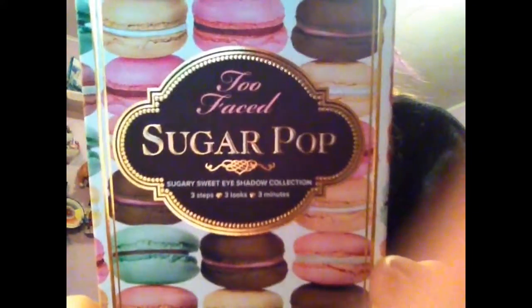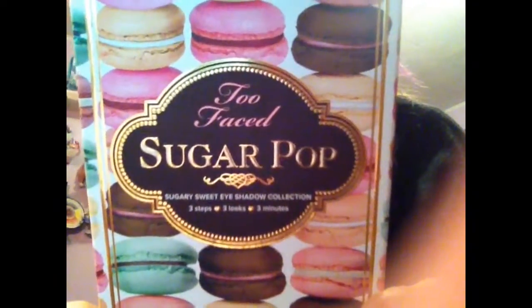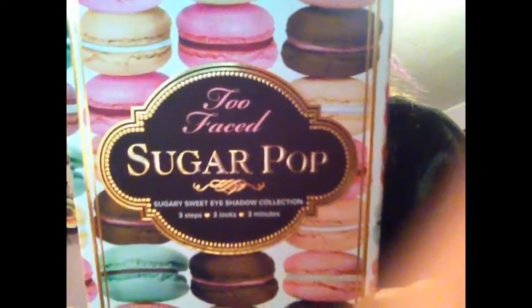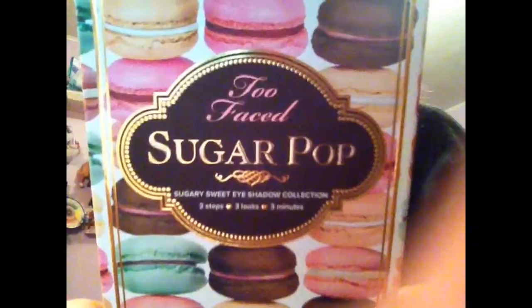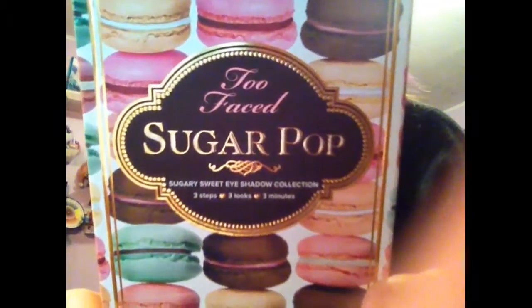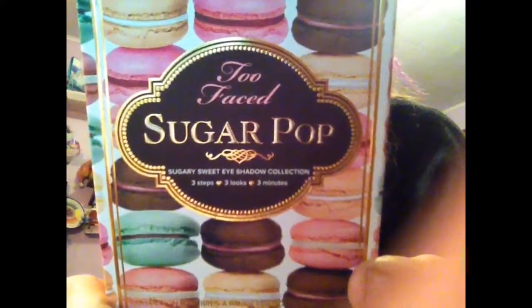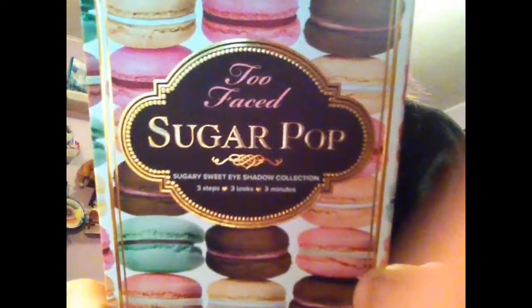The Too Faced Sugar Pop gives eyes a pop of sugary shimmer and creamy mattes with this French macaroon inspired palette of nine shades of vanilla, chocolate, and candy color hues for eyes that sparkle and pop. The Sugar Pop collection comes with our signature glamour guide with 3B looks to get started.